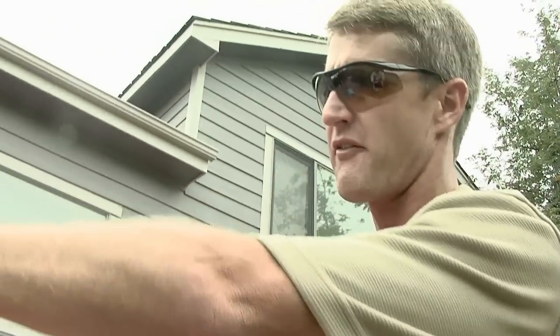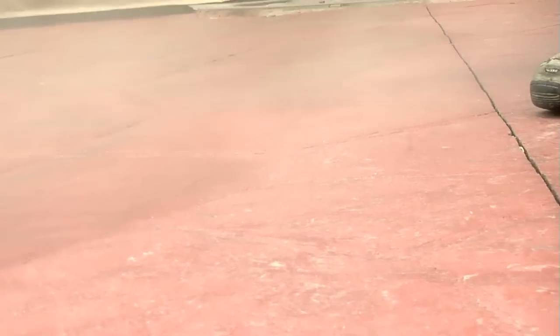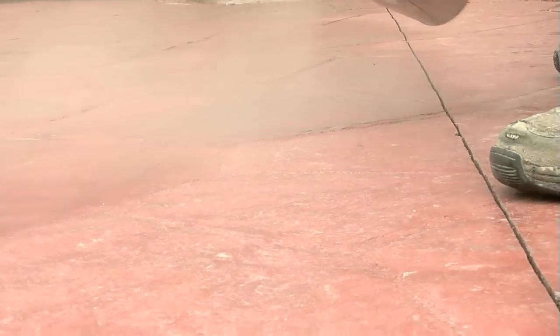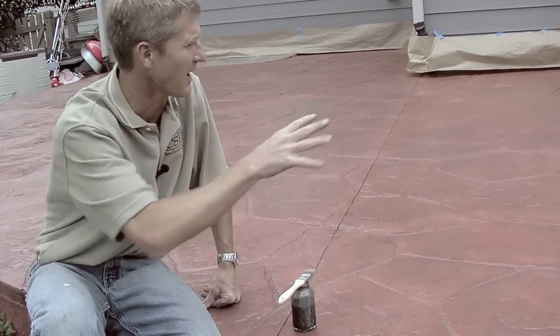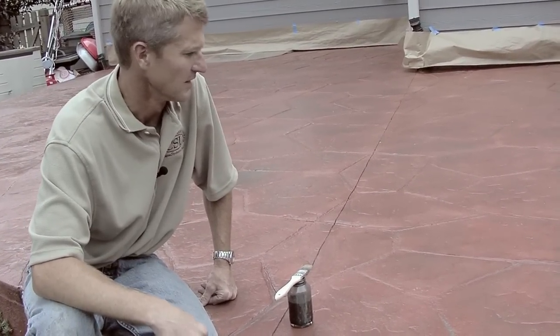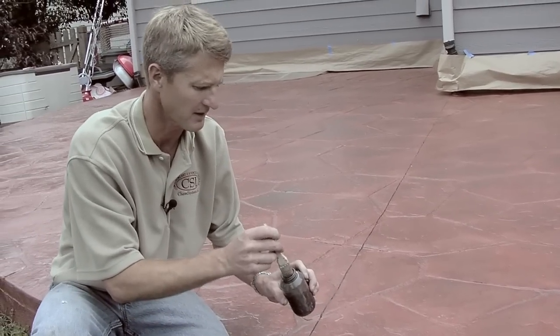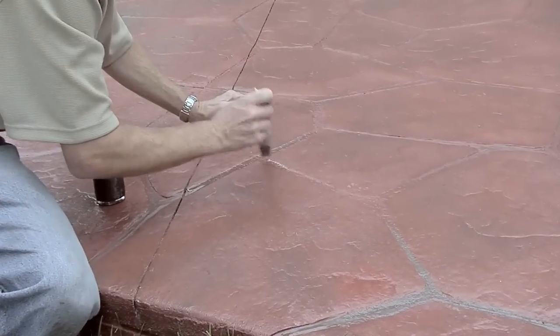We're about halfway done, and you can see the dramatic difference between what's been highlighted and what hasn't. Going light and subtle here — if you want more highlights, just put it down heavy or come back with a second coat. Now that we're done spraying the whole area, we have highlights throughout the whole patio. Optionally, you can come back with a chip brush with a little bit of that same tint and hand-brush all the grout lines.